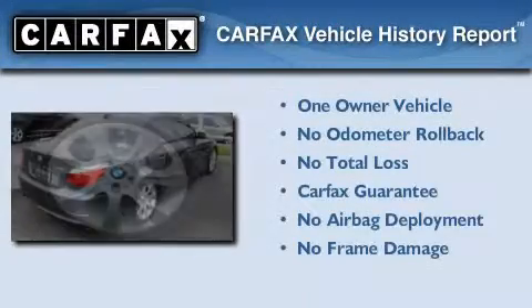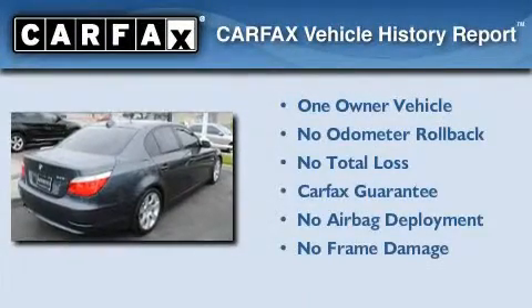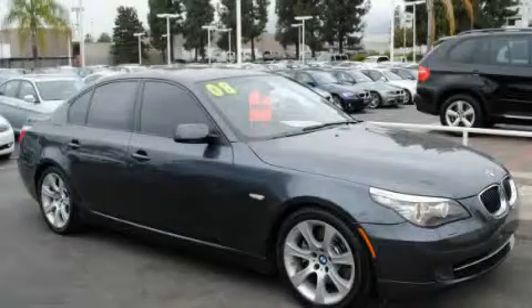This BMW has had only one owner, and it qualifies for the Carfax buy-back guarantee. Stop by today and test drive this vehicle for yourself.